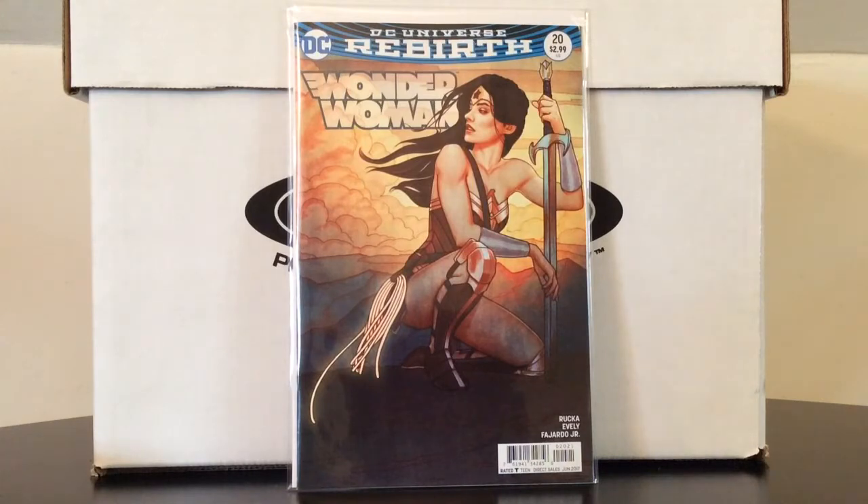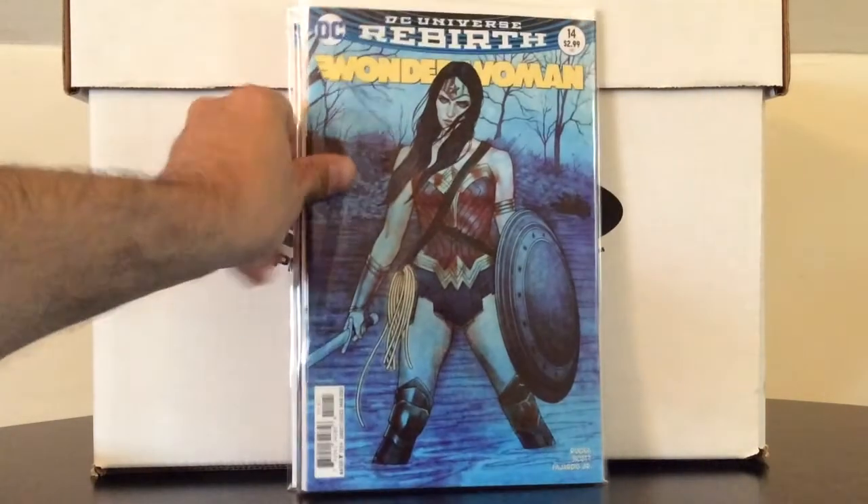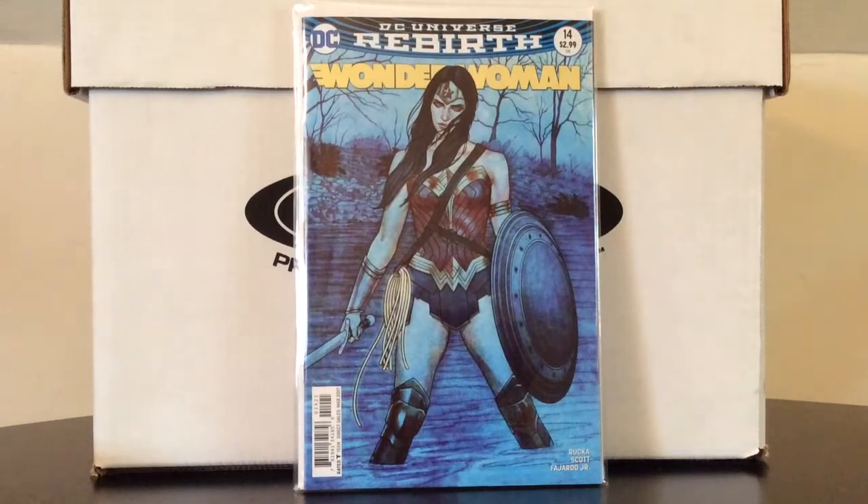Number 20 and my favorite Jenny Frison cover, number 14 — that cover is just Diana looking badass. Very cool.